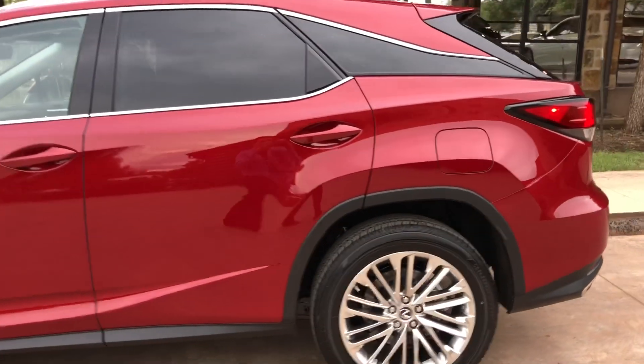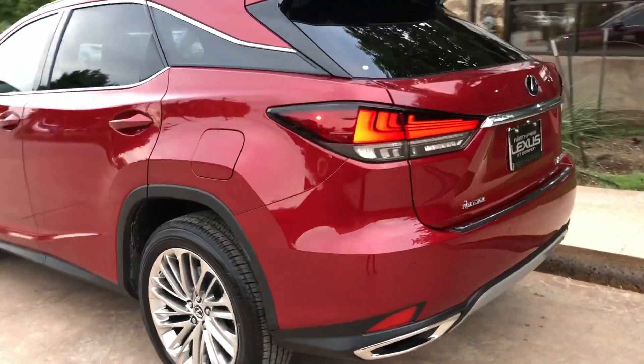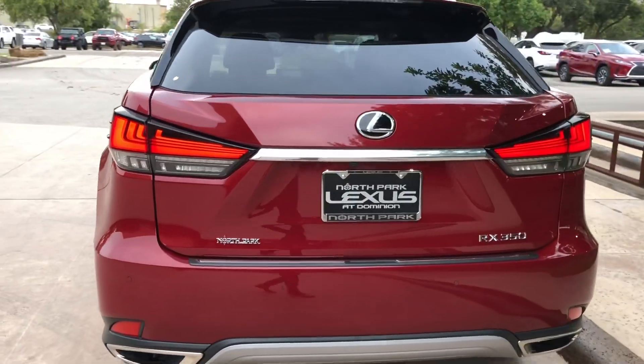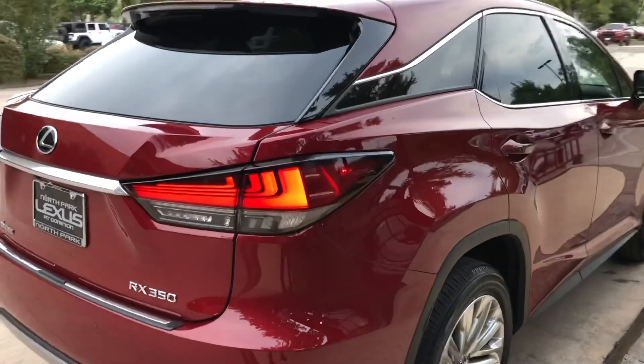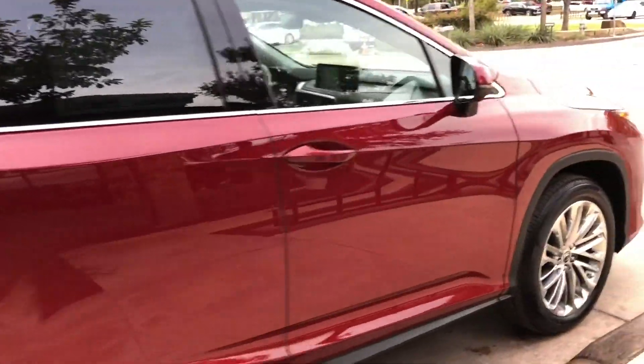The newly refreshed 2020 Lexus RX 350 has a 3.5 liter V6 engine, an eight-speed automatic transmission with a total of 295 horsepower. This model that we're looking at has a luxury package equipped.